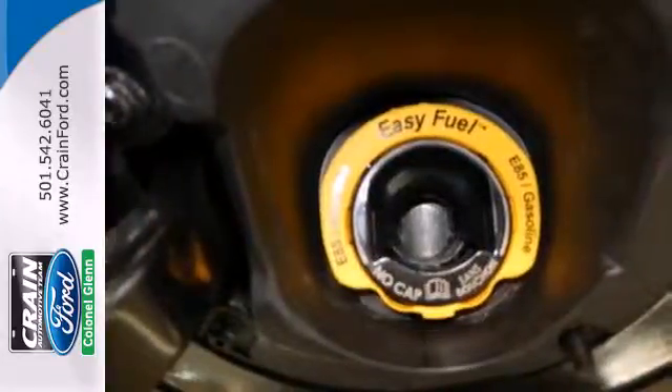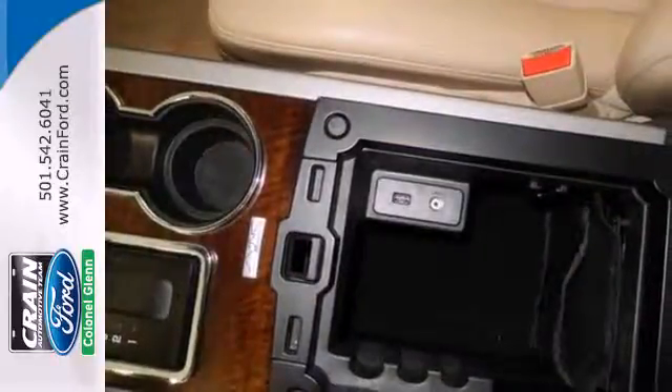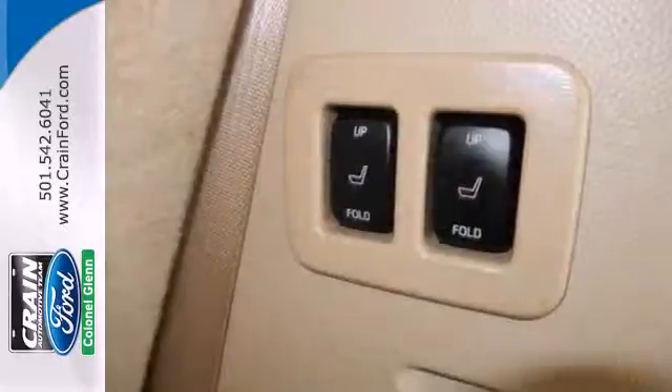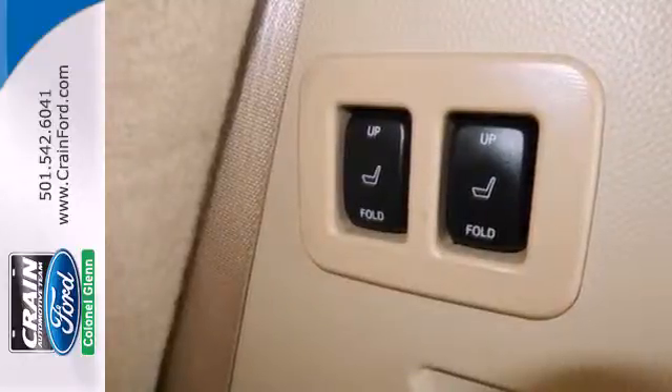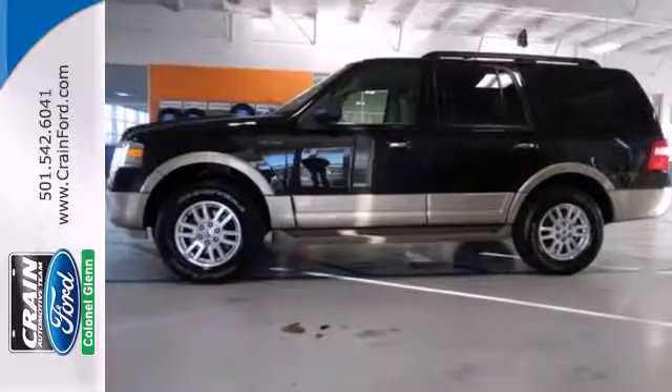This SUV will also keep your family safe with features like stability and traction control, anti-lock brakes and multiple airbags. And driver comfort is a priority with adjustable pedals and a power driver's seat. Come check out this capable family hauling workhorse today.